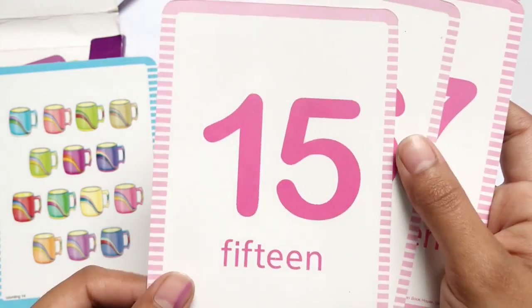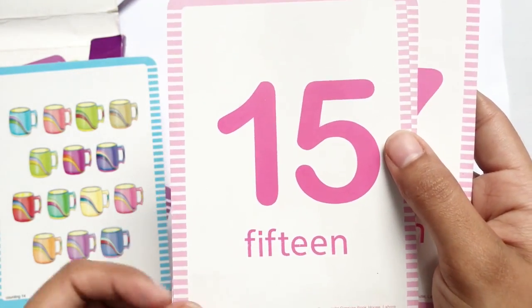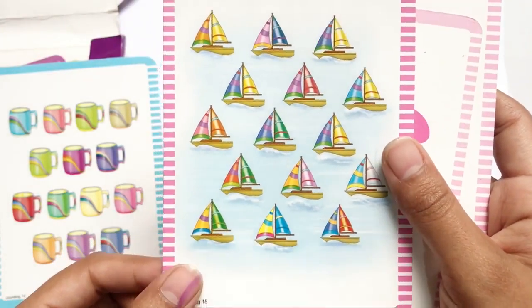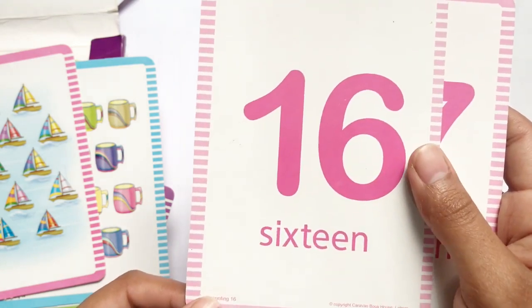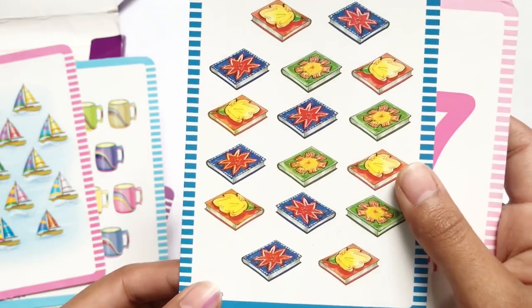FIFTEEN 15, F-I-F-T-E-E-N, 15 ships. SIXTEEN 16, S-I-X-T-E-E-N, 16 books.